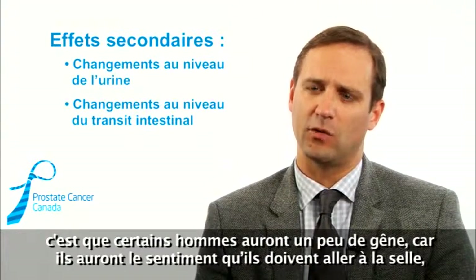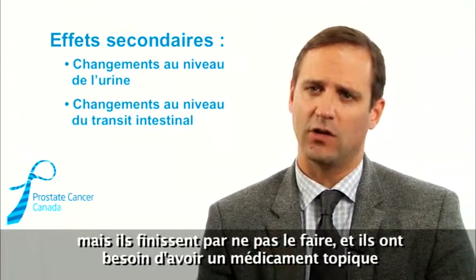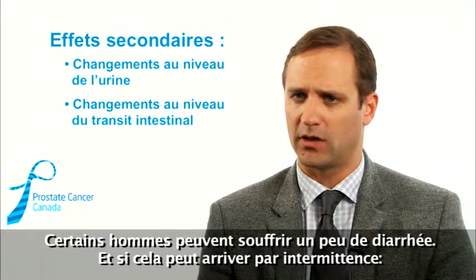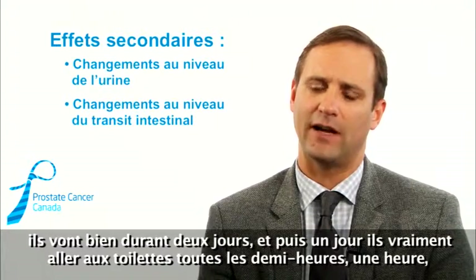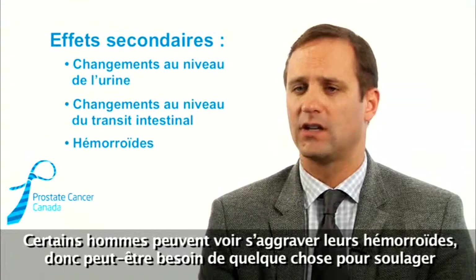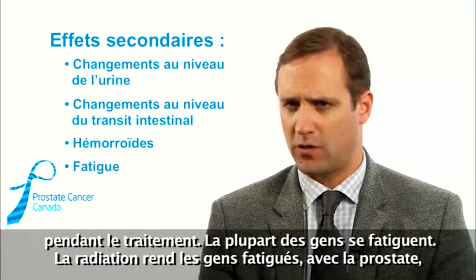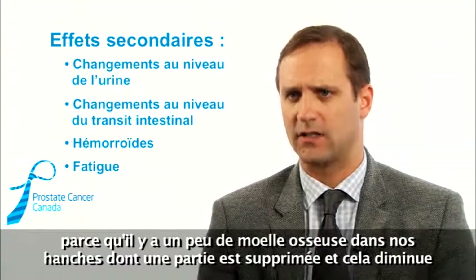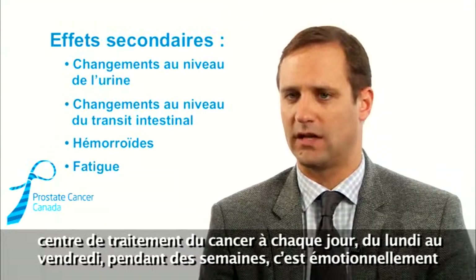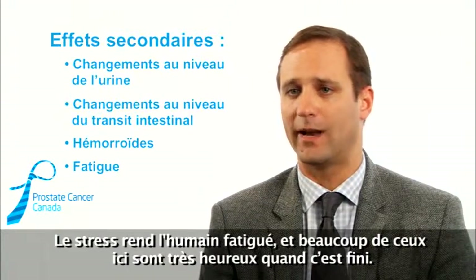The main rectal risk is discomfort — a feeling of needing a bowel movement without actually going — which may require a topical steroid to relieve the pressure. Some men get intermittent diarrhea, where they're fine for two days and then need the bathroom every half hour; usually a small amount of medication to slow the bowels helps. Men can also get some aggravation of hemorrhoids and may need something to relieve that during treatment. Most people also get tired — radiation suppresses a bit of the bone marrow in the hips, red blood cells go down, so men become a bit anemic. Coming to the cancer center every day Monday to Friday for weeks is also emotionally tiring, and a lot of guys are quite happy when it's over.